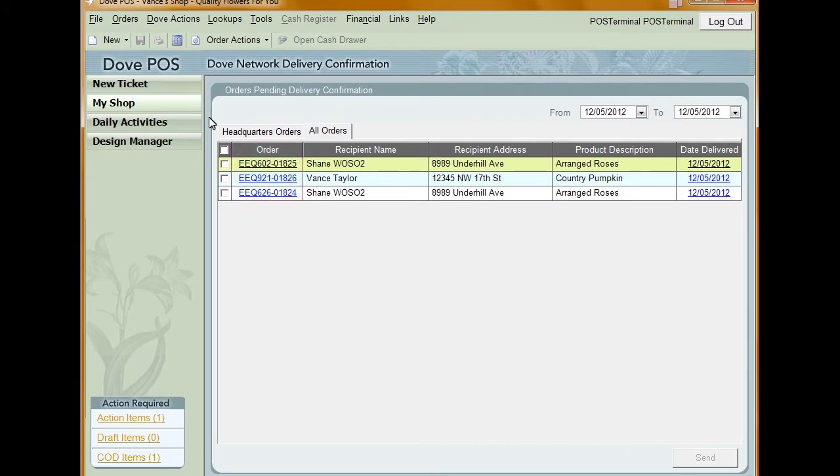This will open a new window with the order. However, you can't make changes to the order from this window. Click the checkbox in the top left of the grid. This will automatically check all orders displayed on the Dove network delivery confirmation window.